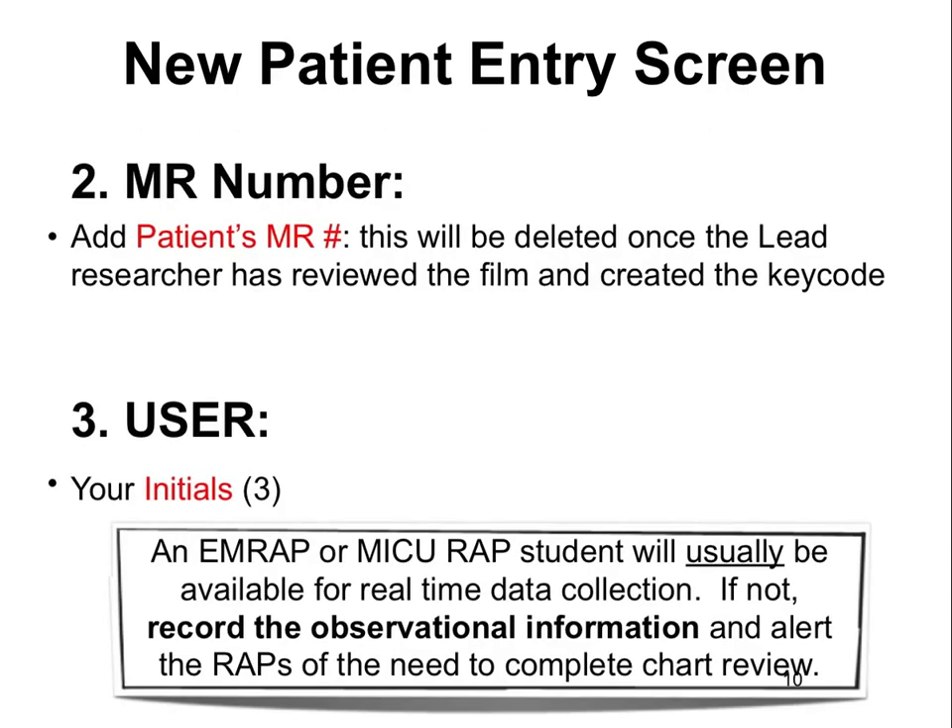After placing the unique identifier, record the medical record number on the first Sonosite screen. This will be deleted once images are evaluated and compared to chest X-ray to maintain patient confidentiality. Also enter the sonographer's initials in the User box — please use three initials.